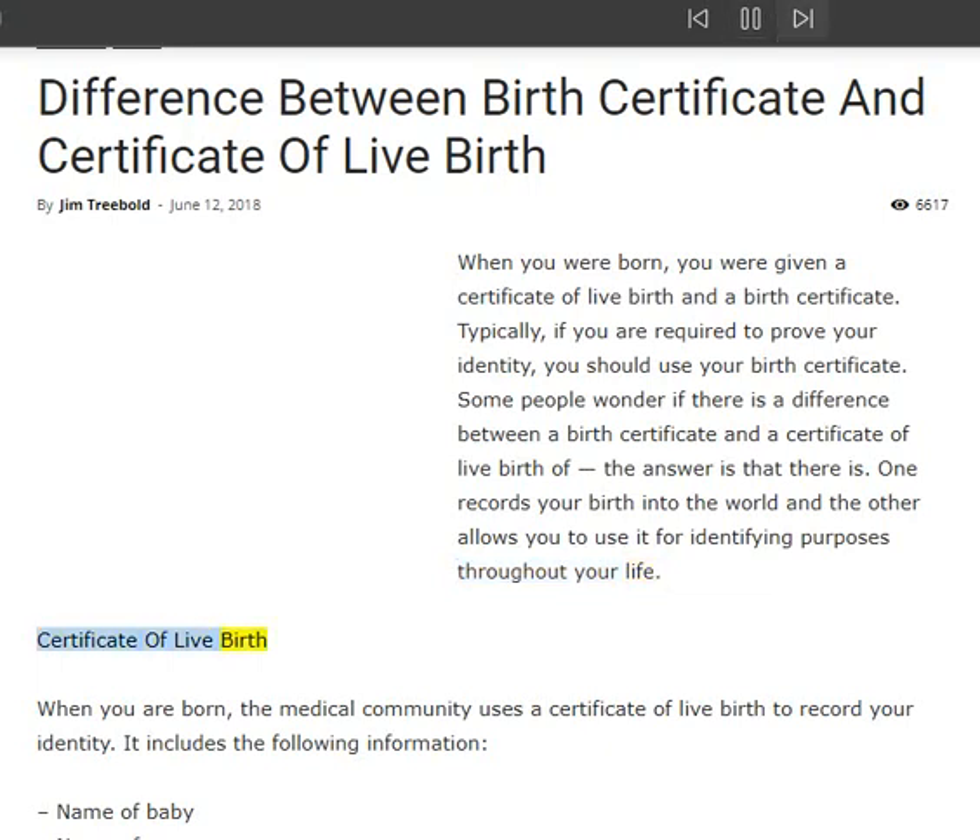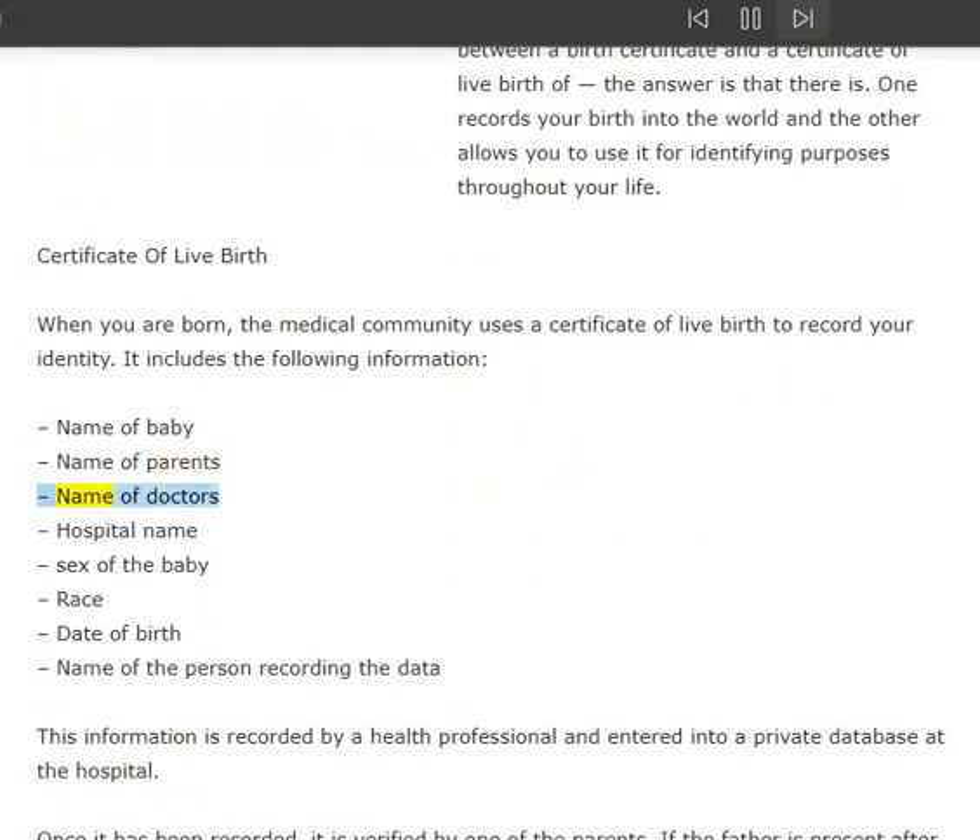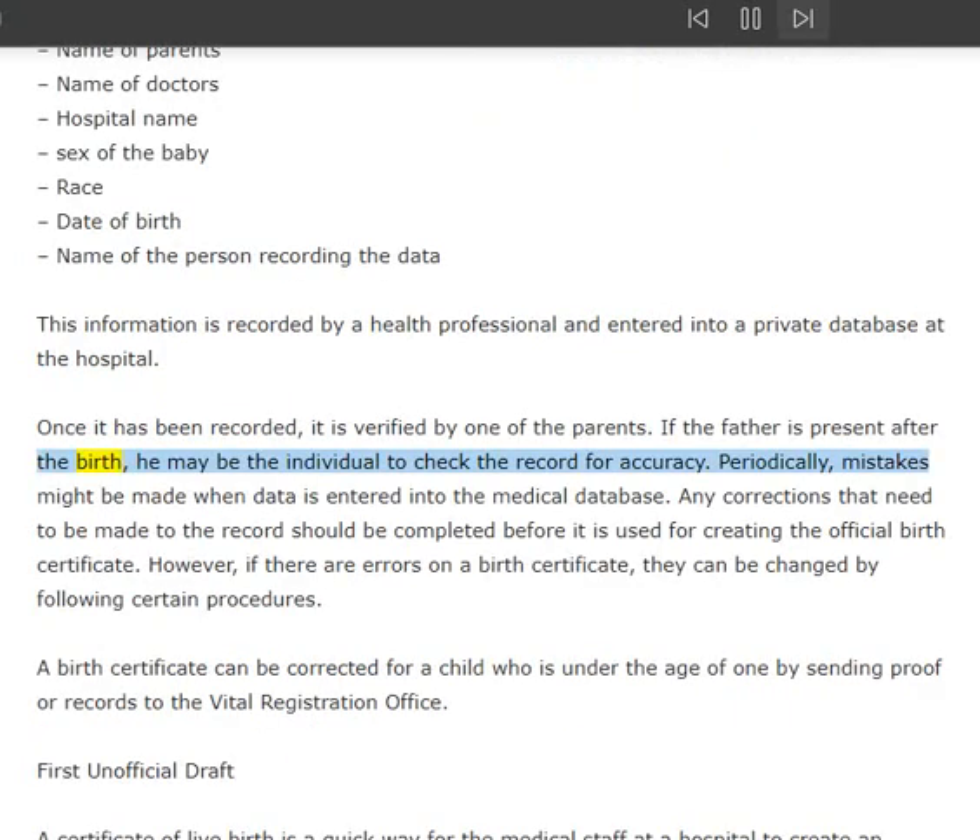Certificate of live birth: when you are born, the medical community uses a certificate of live birth to record your identity. It includes the following information: name of baby, name of parents, name of doctors, hospital name, sex of the baby, race, date of birth, and name of the person recording the data. This information is recorded by a health professional and entered into a private database at the hospital, then verified by one of the parents.